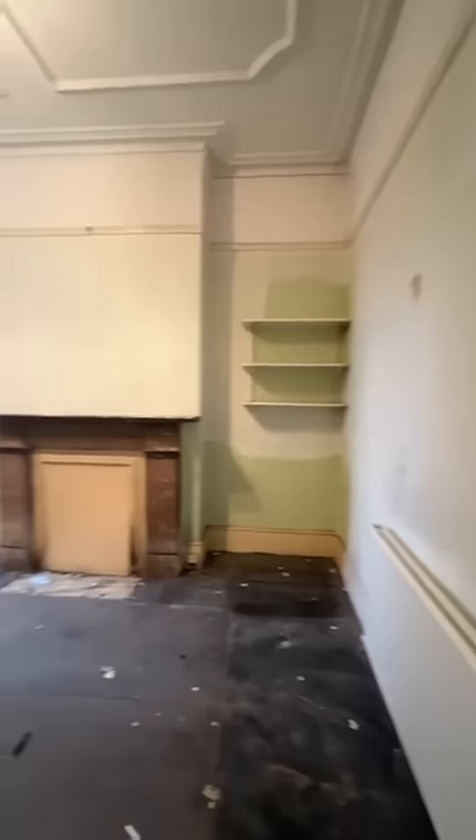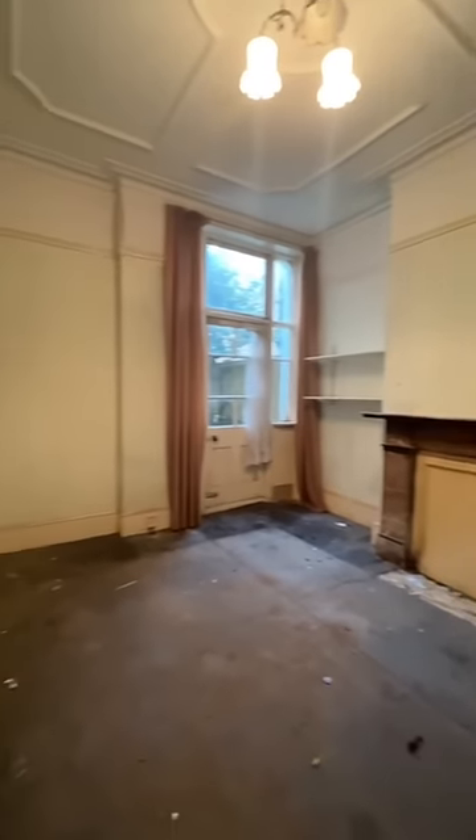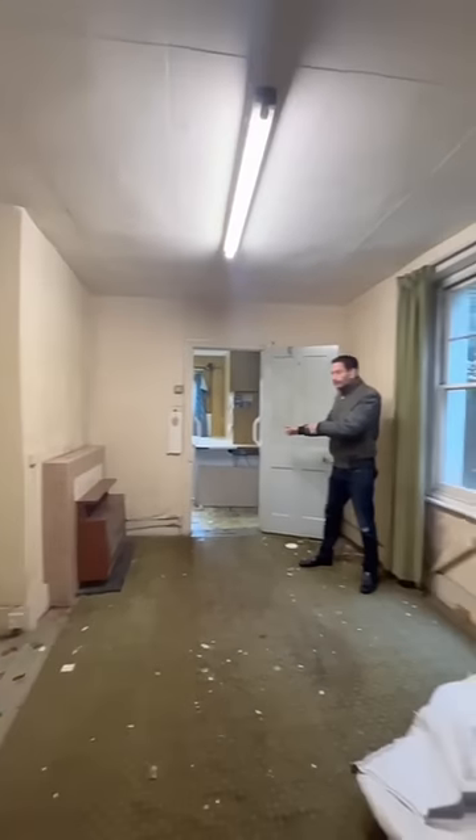Carrying on downstairs we've got another living room which could be knocked through to make a double reception. From this room you also have direct access to the garden. Subject to planning, this space would make the perfect side return extension.